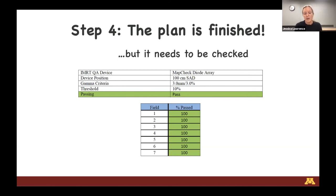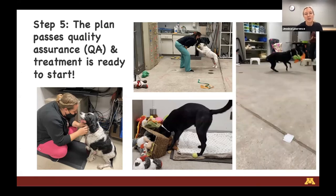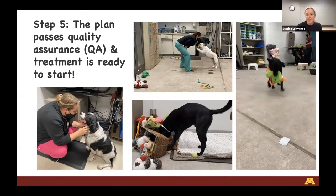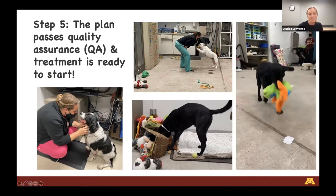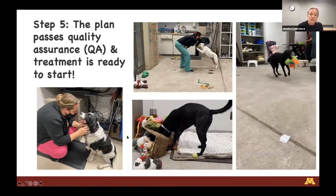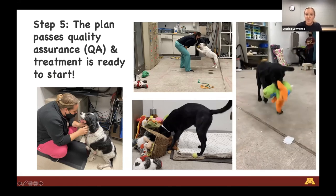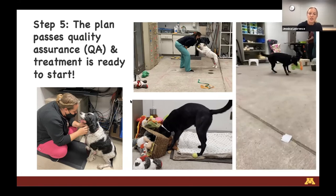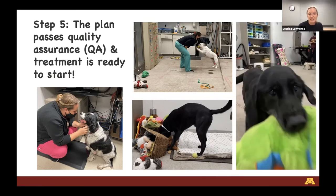Once the physics group gives us approval that the plan has passed, we call the owner and say we're ready to go. One of the privileges of working here is working with incredible technicians. Our goal in radiation oncology is really to have the pets want to come and see us every day - we don't want this to be a traumatic process for the client or the pet. We get to know the pets really well: that might mean some play time before each treatment, a little TLC and snuggle time. We have a big toy box in our vault area that typically gets upended early in the day.